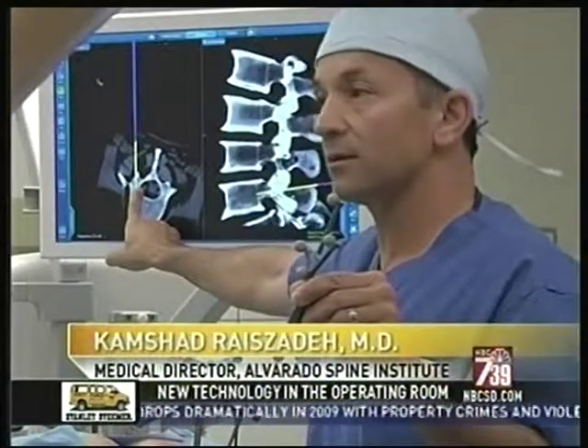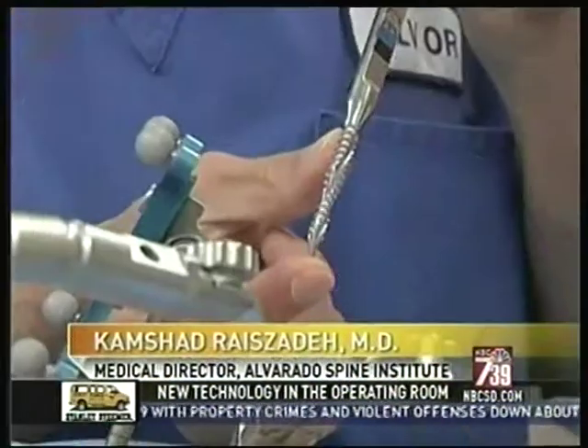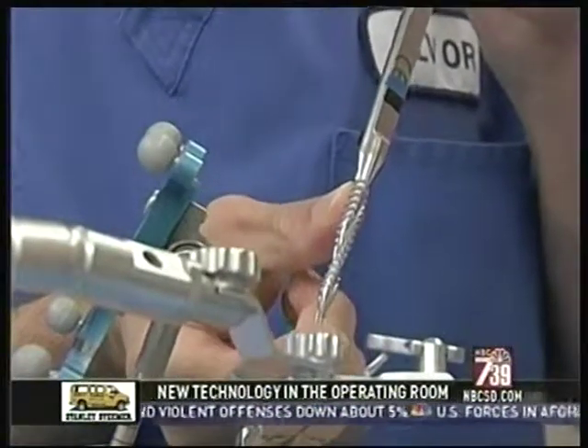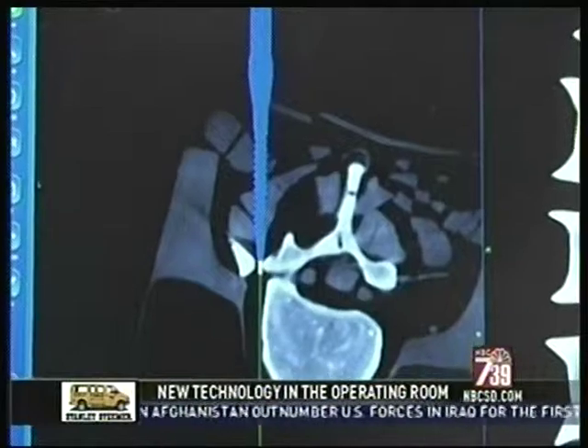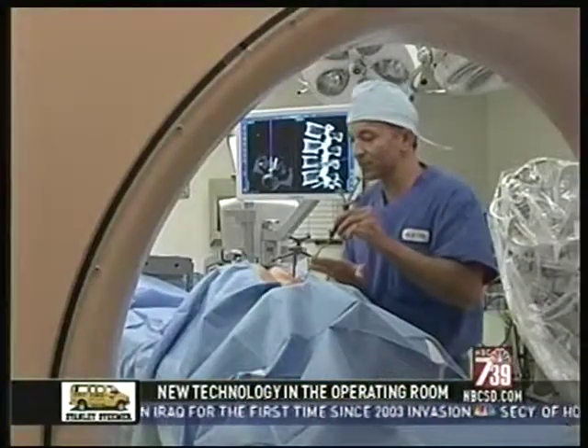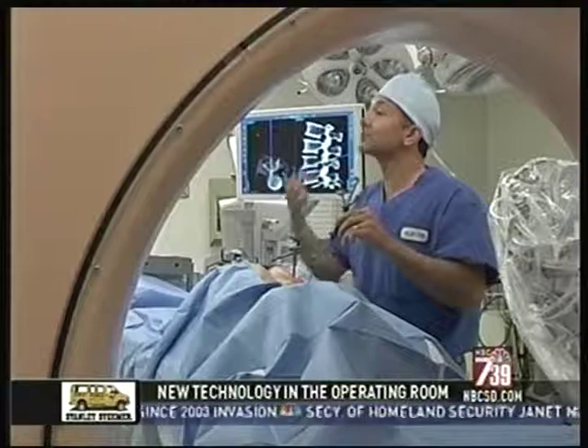This is only a few millimeters to where the nerve's going to be. The computer then tracks the instrument the doctor is using, showing on the screen exactly where the tool is going in the patient's spine. We can actually take that information and navigate with it, so it gives us a roadmap.